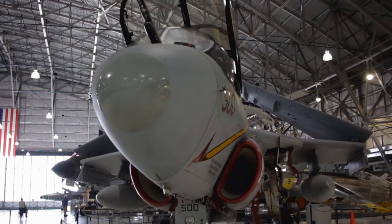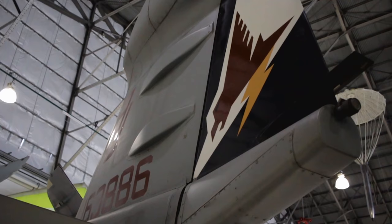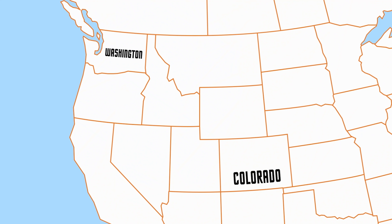While the EA-6B Prowler is no longer in service, VAQ-134 still is. So let's go check out what the Garudas are flying at the home of electronic attack — Naval Air Station Whidbey Island, Washington.